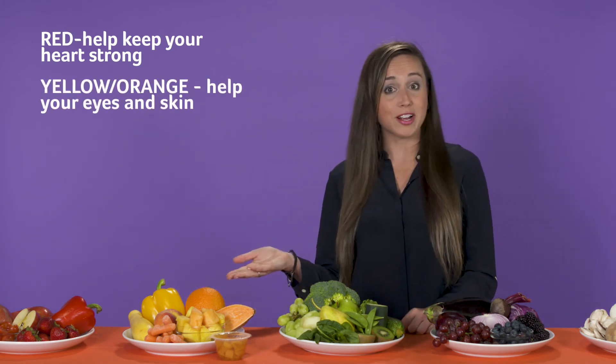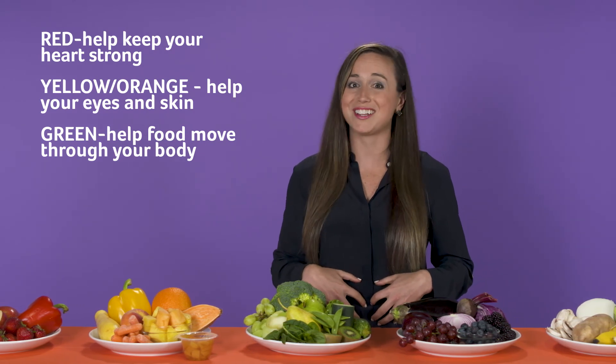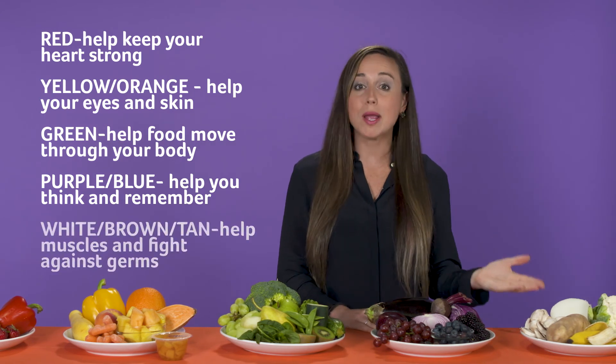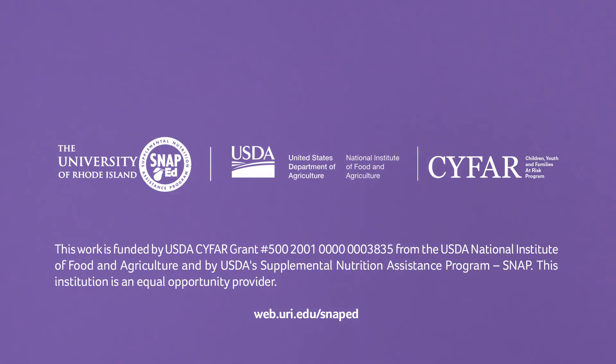Red fruits and vegetables help keep your heart strong. Yellow and orange help your eyes and help your skin stay healthy. Green help your tummy and help food digest and move through your body. Purple and blue help you think and remember. And white, brown, and tan are good for your muscles and help you fight against germs. Thank you so much for watching — this is Kelsey from the University of Rhode Island Nutrition Education Program. I hope you enjoyed the video today and found it helpful, and will join us for more. Thank you very much for watching!